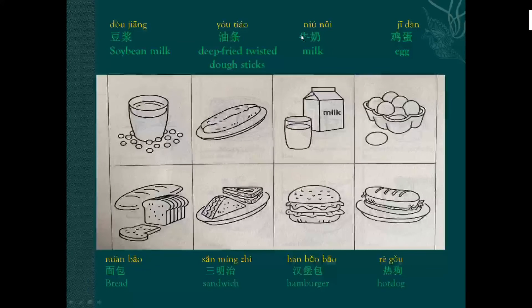Milk: niú nǎi, niú nǎi. Egg: jī dàn, jī dàn. Bread: miàn bāo, miàn bāo. Sandwich: sān míng zhì.